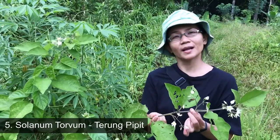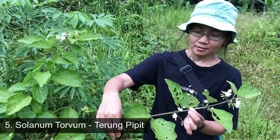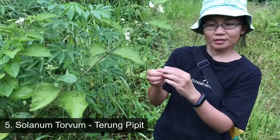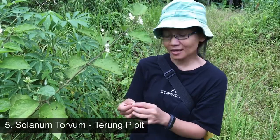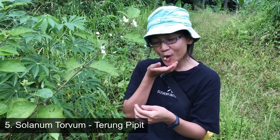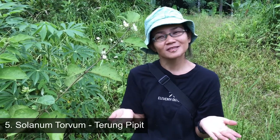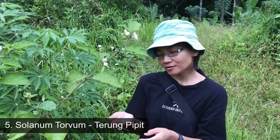This is also an edible plant that you may find in the forest. It is called Terung Pipit. The only thing you can eat is the fruit or the seed. You can eat it just like that, or you can eat it with sambal belacan, or you can cook it with vegetables. I'm going to try the seed now. It doesn't taste nice when you eat it raw, so it is advisable to mix it with sambal belacan or to cook it.